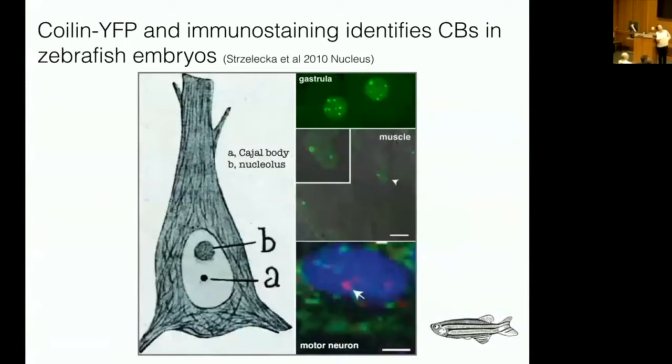The Cajal body was discovered by Ramón y Cajal, and this is his drawing from staining sections of vertebrate nervous systems with silver. Silver deposits on high concentrations of RNA — if he were here today, he would be right in there with the liquid phase separation people. He saw the nucleolus and also a smaller body in brains that he called the accessory body, which was renamed the Cajal body in 2000 in his honor. We've developed zebrafish embryos as a model system, and here are Cajal bodies in nuclei of the gastrula, in muscle cells, and in motor neurons.